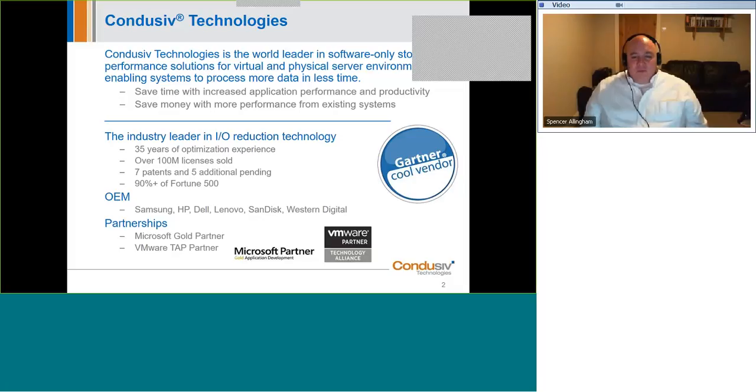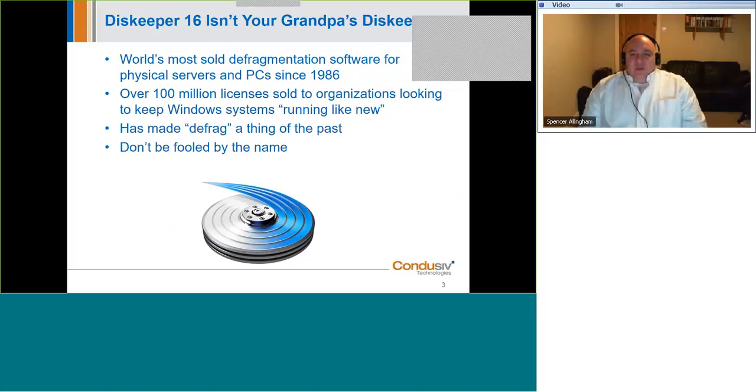For several decades we've been selling and supporting DiskKeeper software. We've sold over 100 million licenses to customers who wanted to prevent Windows machines slowing down over time. However, we want to shout from the rooftops that DiskKeeper is no longer a defragmenter. If you take anything away from this presentation, let it be that defrag is a thing of the past and an old-school defragger should have no place in today's physical and virtual Windows machines.